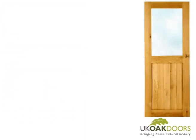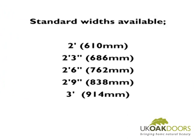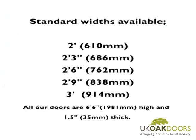Whether you prefer our solid oak door or our half glazed version, you can buy a variety of widths from us, going from a small 2ft to a wider 3ft door. As with all our internal doors, they are 6ft 6 high to fit a standard door frame.